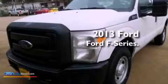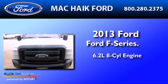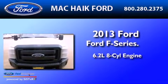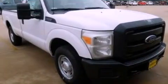This is a brand-new 2013 Ford F-Series. It features a 6.2-liter, eight-cylinder engine and an automatic transmission. All of the following features are included.